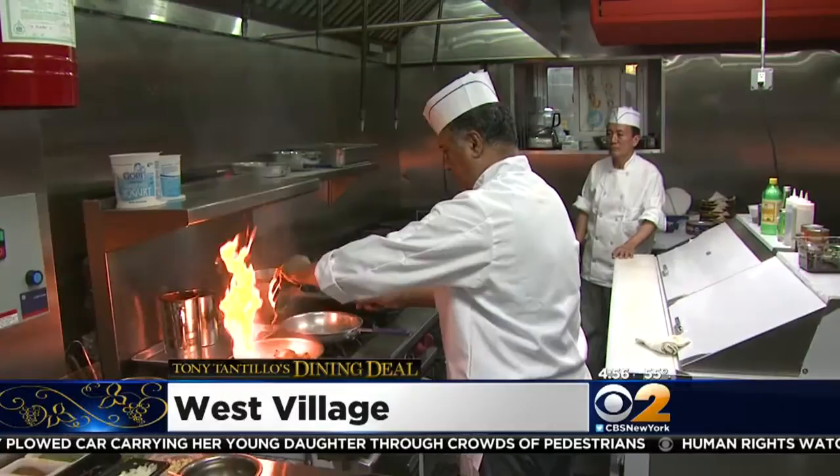The rich flavors of India are so varied and complex, you can discover something new in each dish you try. CBS 2's Tony Tantillo is in the West Village sampling just a few for this week's Dining Deal. It's a busy kitchen at Surya, a classic Indian restaurant that recently returned to the West Village.